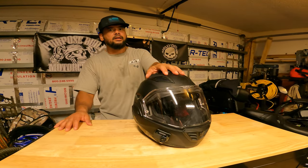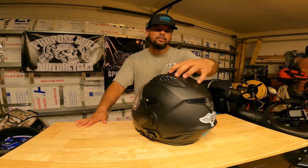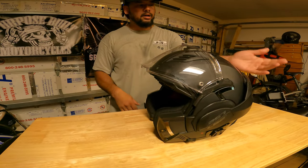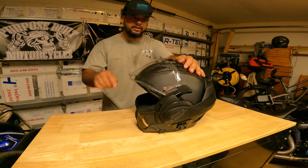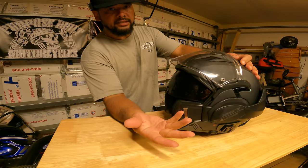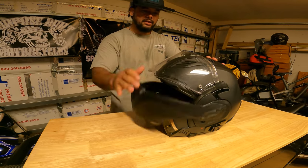Next up is my modular helmet, the LS2 Valiant 2. It's a great helmet and I really like the design. The LS helmets can be worn in a variety of ways — you can pull this all the way back, unlike a standard modular helmet where it's up here catching wind if you like to ride with it open. You can ride it like this as a three-quarter helmet, and it has a built-in sun visor as well. The visor can be swapped out for clear and other colors.